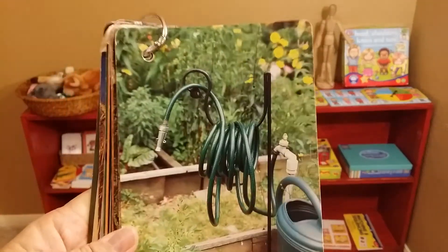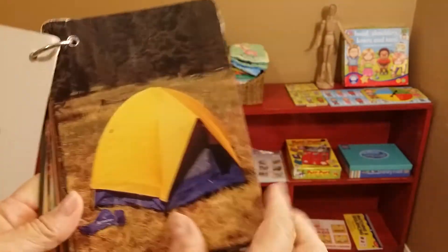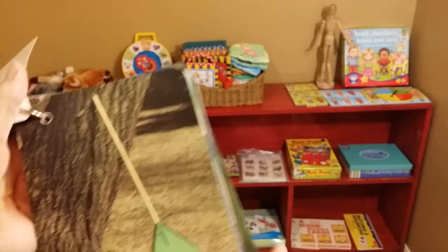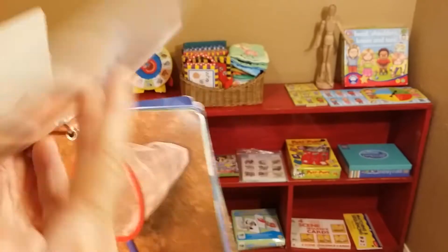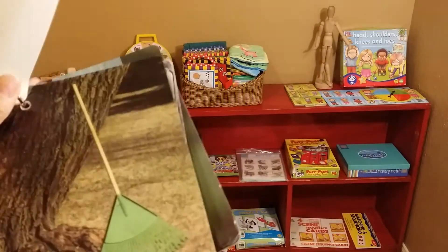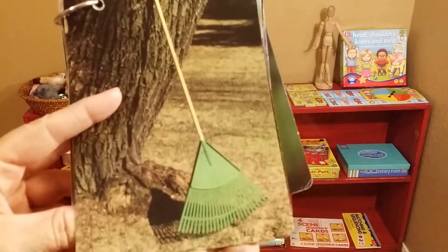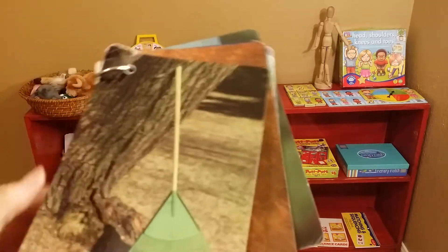Now these pictures are better — they're realistic pictures. They have the word on the back: hose, tent. So I would say these are better. If you don't want to spend any money, go take the pictures yourself. You want them to be able to flip through the pictures, and you can always make two for matching if you use your own pictures.